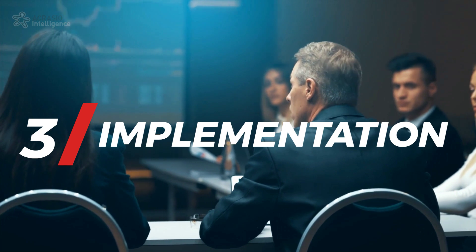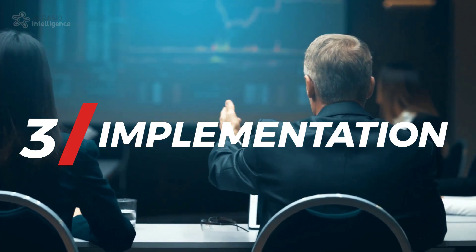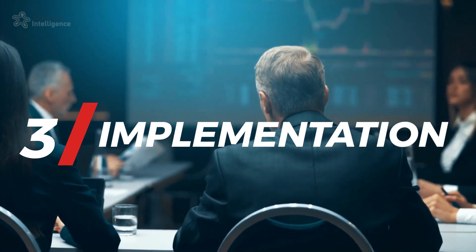The final step is implementation. Using the insights gained, we aim to optimize our products, services, and sales strategies, thereby enhancing our sales team's effectiveness.